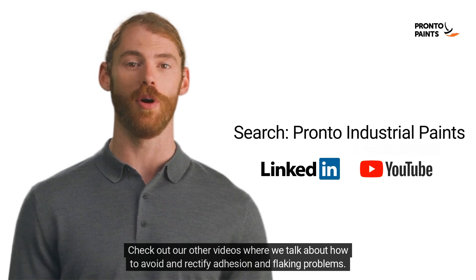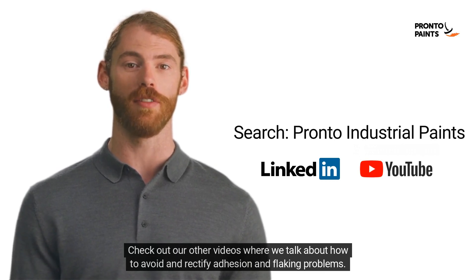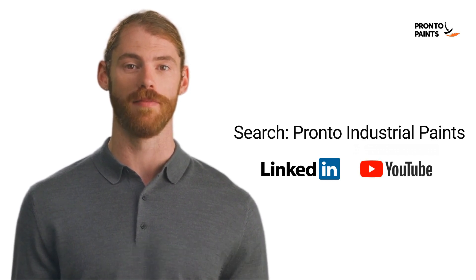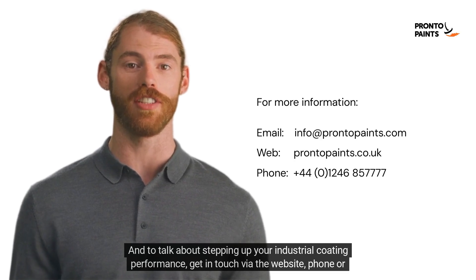Check out our other videos where we talk about how to avoid and rectify adhesion and flaking problems. Follow our LinkedIn page and YouTube channel for more. And to talk about stepping up your industrial coating performance, get in touch via the website, phone or email. Pronto, we've got you covered.